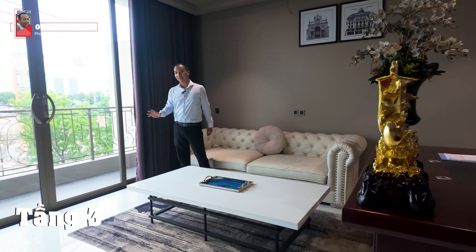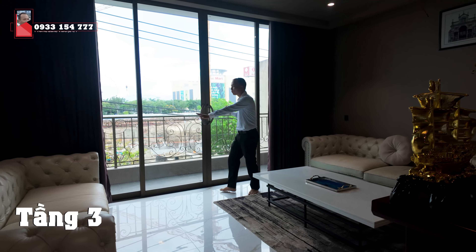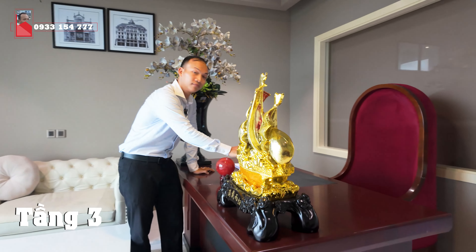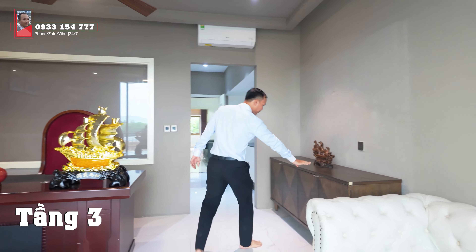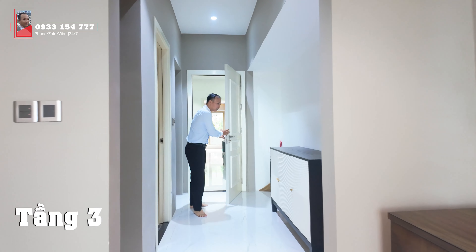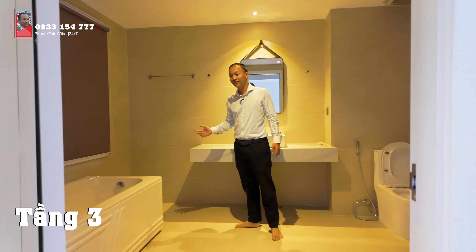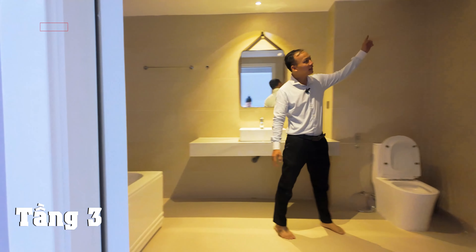Đây là không gian làm việc của tầng thứ 3. Phòng này chúng ta sẽ có một ban công nhìn ra khu vực đường Nguyễn Lộ Trạch, có hệ thống cửa mở rộng ra, rèm và nội thất. Có một bộ ghế sofa rất rộng, nhưng bàn làm việc mới là điểm nhấn. Không gian bàn làm việc rất đẹp, có điều hòa. Không gian làm việc này còn được ngăn cách bởi một cánh cửa với một nhà tắm riêng rất rộng và đẹp - khu vực bồn tắm, bồn rửa và máy hút mùi đầy đủ.